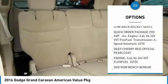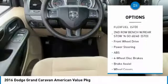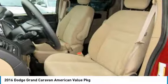Stability control, keyless entry, steering wheel audio controls, traction control, anti-lock braking system, driver airbag, power steering, adjustable steering wheel, cruise control, four-wheel disc brakes.